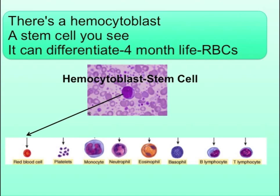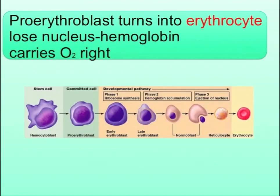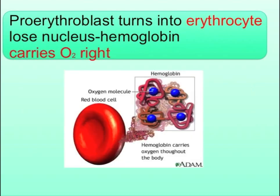There's a hemocytoblast, a stem cell you see. It can differentiate for month-life RBCs. Pro-erythroblast turns into erythrocyte. Lose nucleus, hemoglobin carries O2-rite.